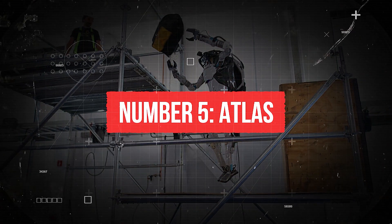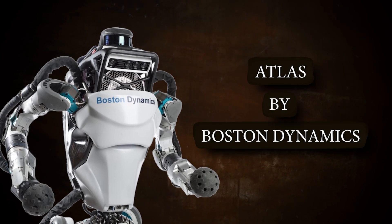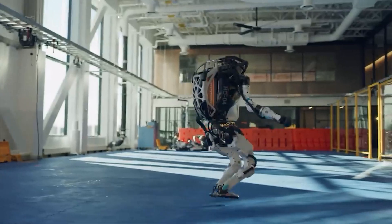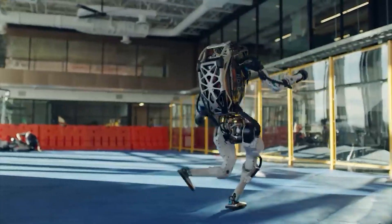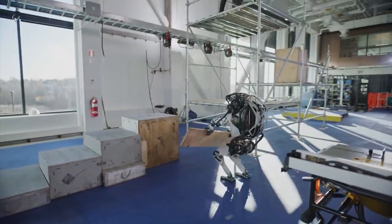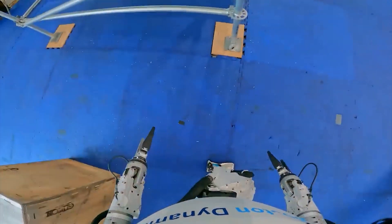Number 5: Atlas. The first stunt robot on this list is Atlas by Boston Dynamics. Atlas is a bipedal humanoid robot that was designed to be agile and mobile. The first Atlas robot was introduced in 2013 and has been in the spotlight ever since for its incredible acrobatic capabilities and dynamic movements.